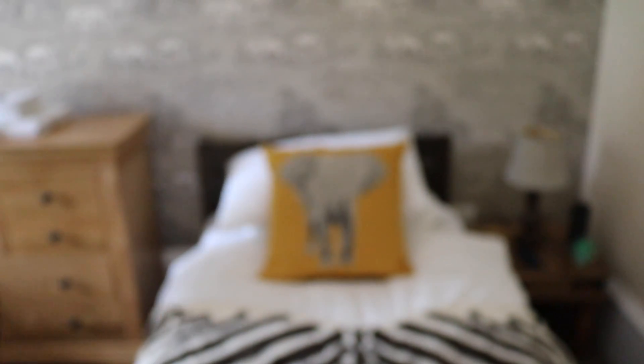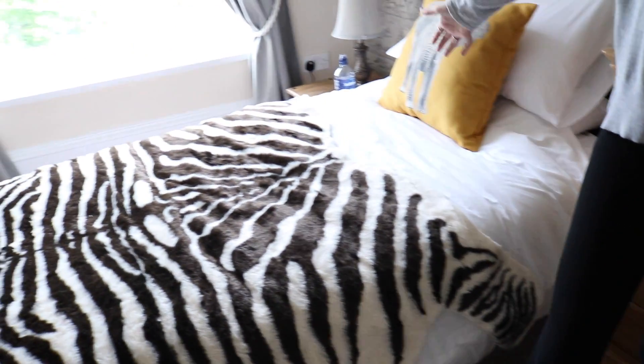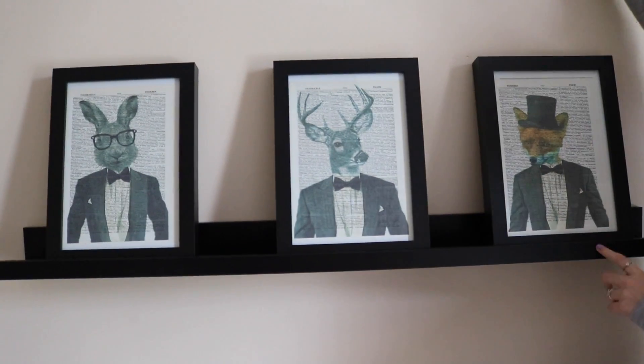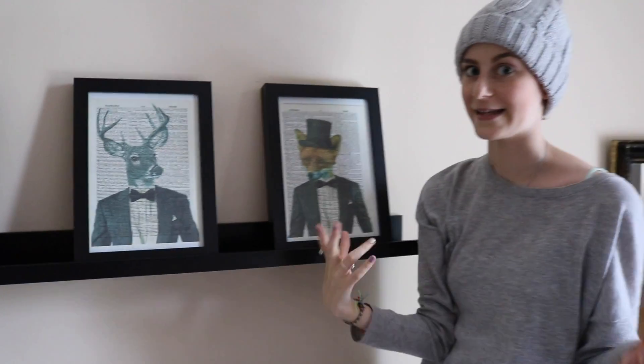These are the beds — two single beds with zebra print and then there's like elephant pillows and elephant wallpaper. It's really nice in here. We've got this chest of drawers and then the other bed is the same thing again. If you spin around, there's these three paintings here: one's a bunny rabbit, a deer I believe, and a fox. They've all got like newspaper articles behind them. I think it's really cool — I would definitely want something like this in my house.